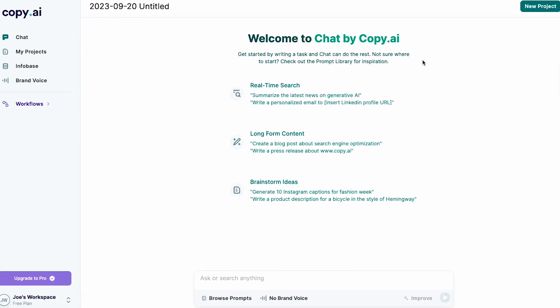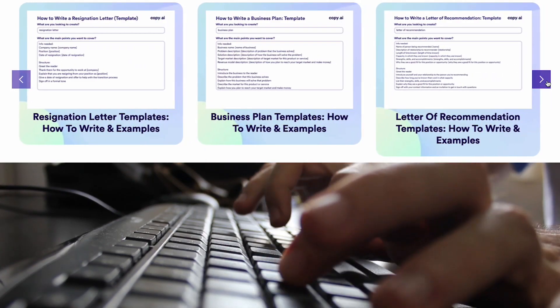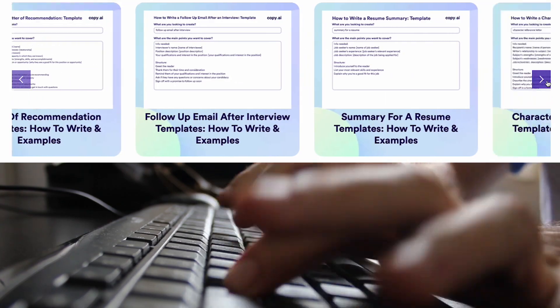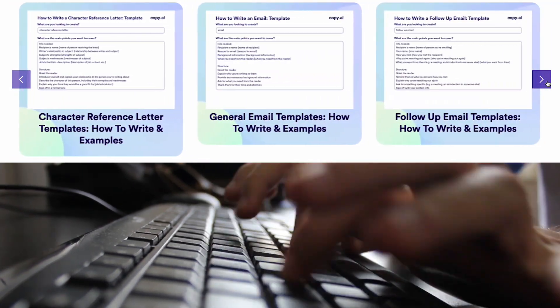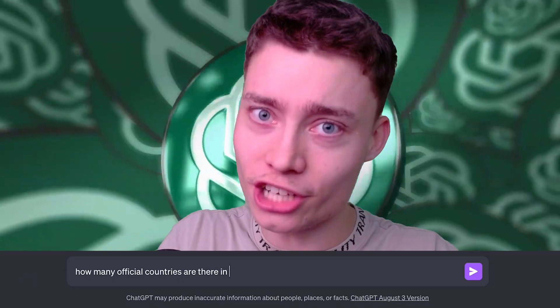The user interface is very clean and there is a plethora of useful templates — from email templates, blog templates, to social media templates — basically anything a company might need. As useful as Copy.ai is, it's nowhere near as valuable as the tool at the end of the video, which is so good that you will stop using ChatGPT.